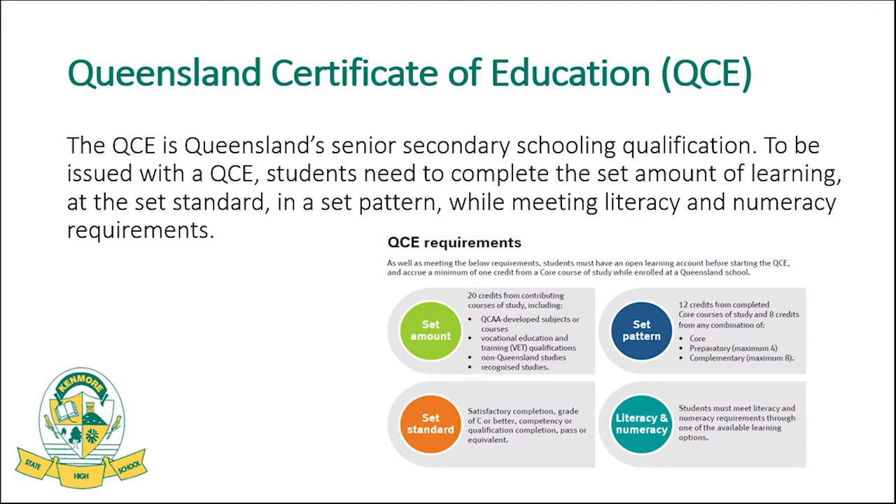The QCE is the foundational qualification for the majority of our Year 11 students. It requires students to receive 20 credits of learning at a set standard — meaning a C or better — and in a set pattern. Twelve of those 20 credits must be core courses, completed from start to finish, ensuring depth of learning. There is also a literacy and numeracy component where students must meet a certain benchmark in English and maths to qualify for the QCE.